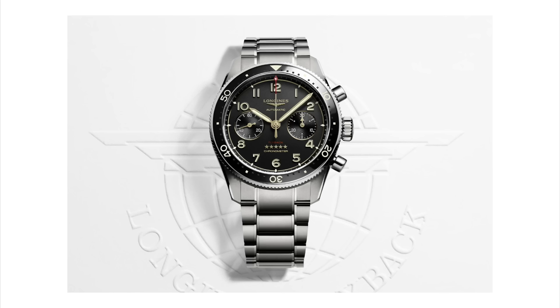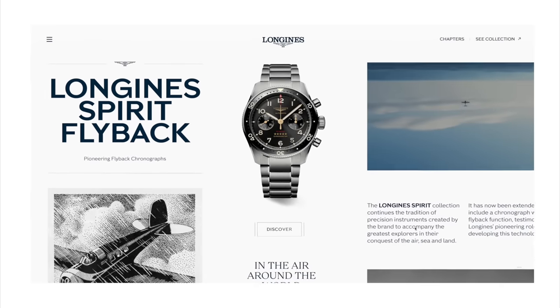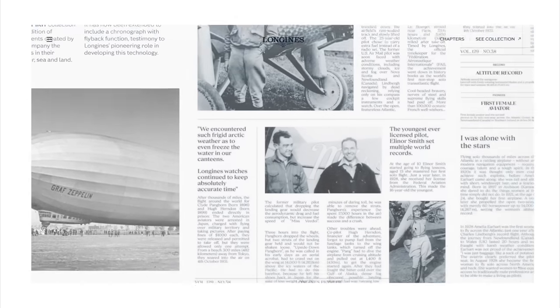Notably, Loggins already has a chronograph in this collection but it's not a flyback and it looks quite different. This new flyback chronograph features the flyback function — it's not an easy complication to add to a watch but it does have a very rich history, like Loggins themselves. I encourage you to go to Loggins' website; I'll leave a link in the description below.